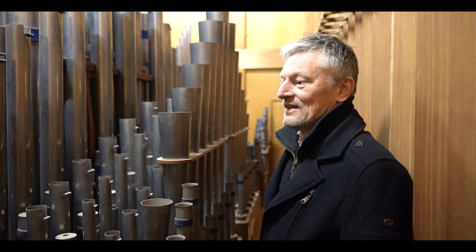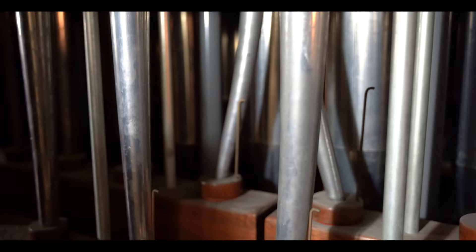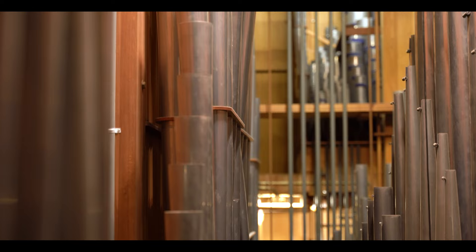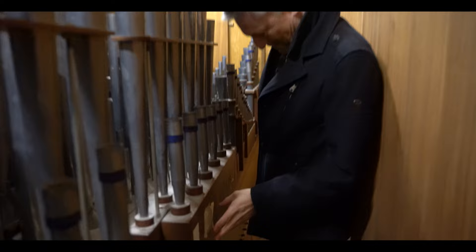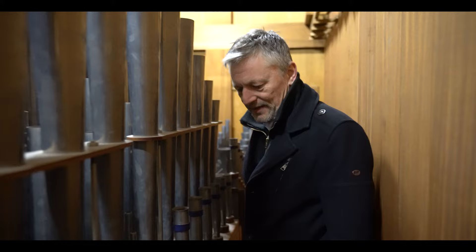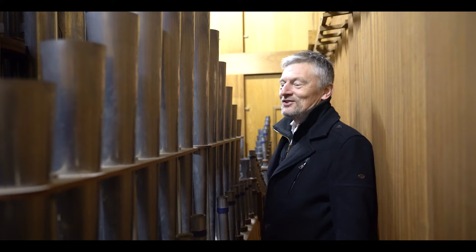Here we are in the third manual of the organ. As you can see, some of the pipes are tending to bend down, and some behind have the same problem. We have to use all kinds of duct tape to make this work. Some of the reeds start to sound a little off, and this is one of the many problems we have with this instrument. Besides some rips in the bellows as well, it still sounds quite well.